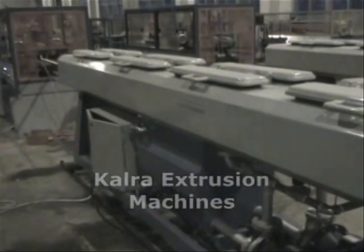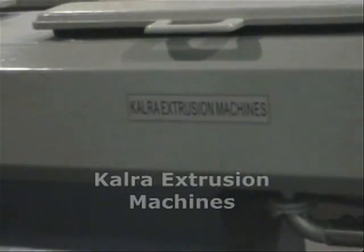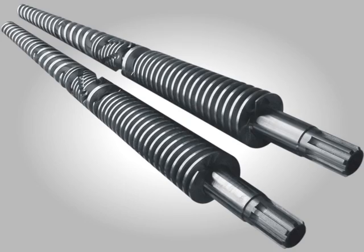This is the machinery of first choice for production of piping ranging from 16 mm to 50 mm. In our conical twin screw extruder, melt temperature and pressure remain the same, and the conical twin screw and barrel gives better mixing and ensures better quality.